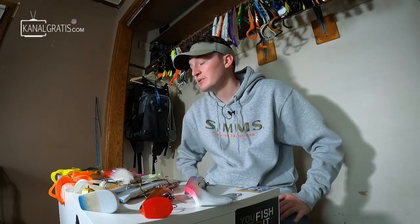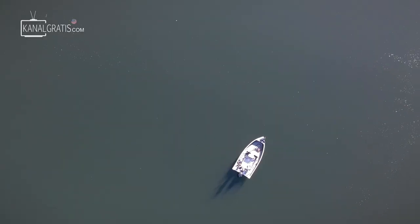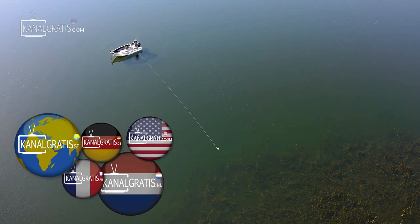Hey everybody, welcome back. My name is Ben Stone. You're watching canalgratis.com. And even though we're in the middle of March right now and it is snowing really bad, I am not going to stop myself from thinking about spring. With that being said, I'm going to talk about my top five spring musky baits.